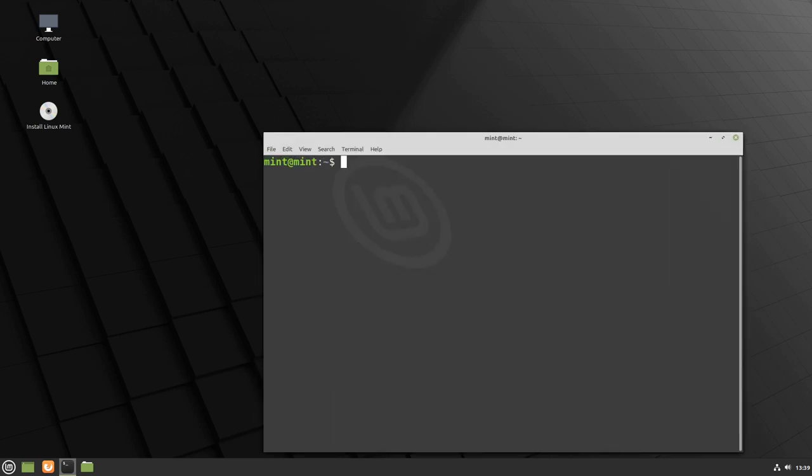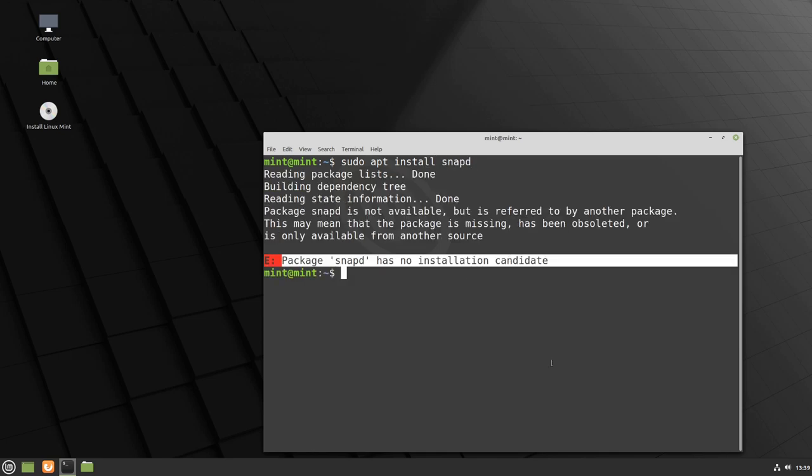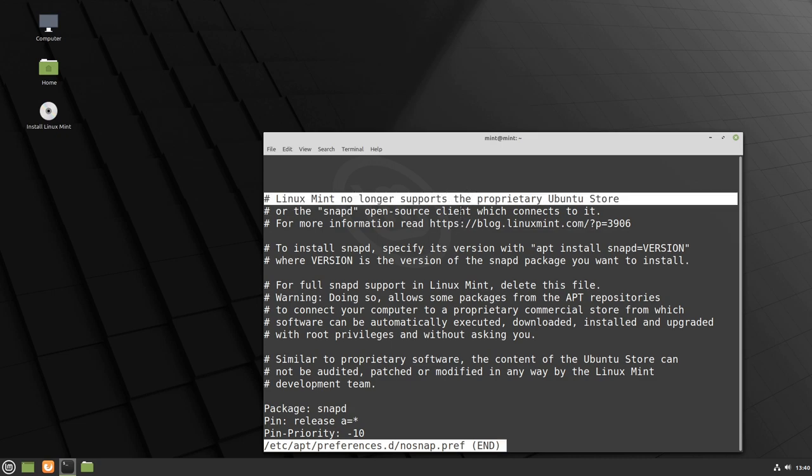We are on Linux Mint 20 Beta, and we're trying to install the Ubuntu Snap daemon. Mint will catch an error that Snap hasn't an installation candidate, even if Linux Mint uses default Ubuntu repos. That's because Linux Mint had added a safeguard in apt's preferences, preventing the installation of Snap Store. This file basically says that Mint no longer supports the proprietary Ubuntu Store or the open source client which connects to it. It will then give us a link to their official blog and some instructions if we want to enable Snap support anyway.